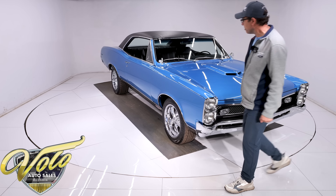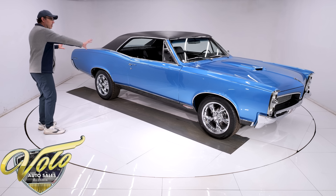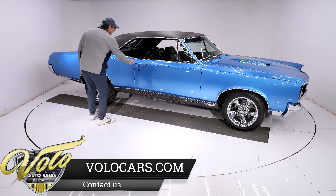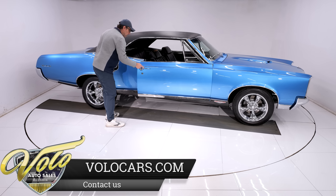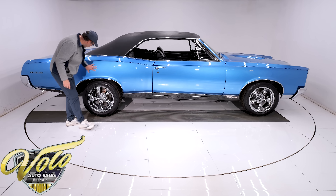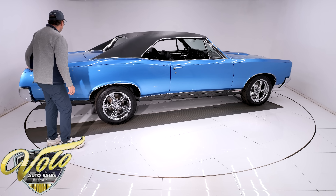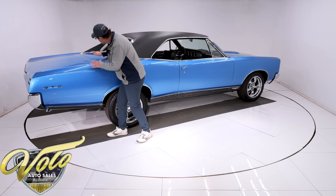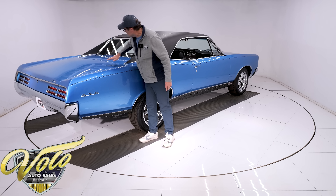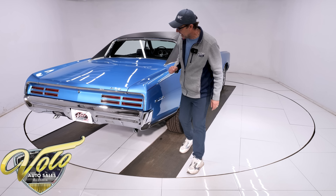The body — they call it the Coke Bottle body style — the long flat panels are absolutely laser-beam straight. The gaps are right on the money, square and flush, no bubbles, no issues, no problems. It even feels slick to the touch. Now if you want to get critical, there are some minor waves right along the front edge of the trunk lid — you really have to move around to see them.